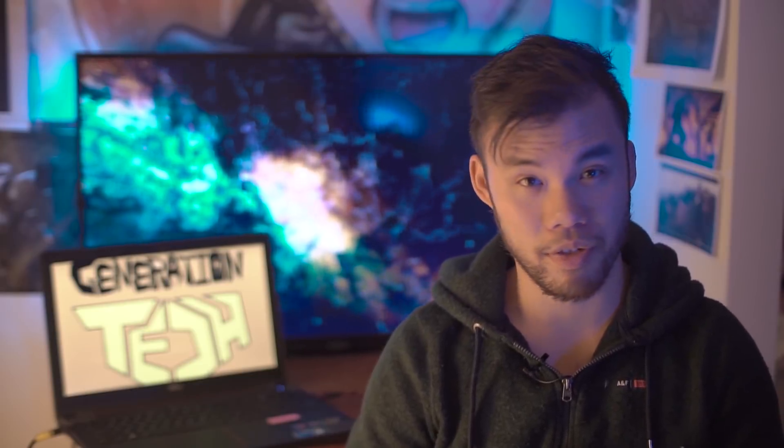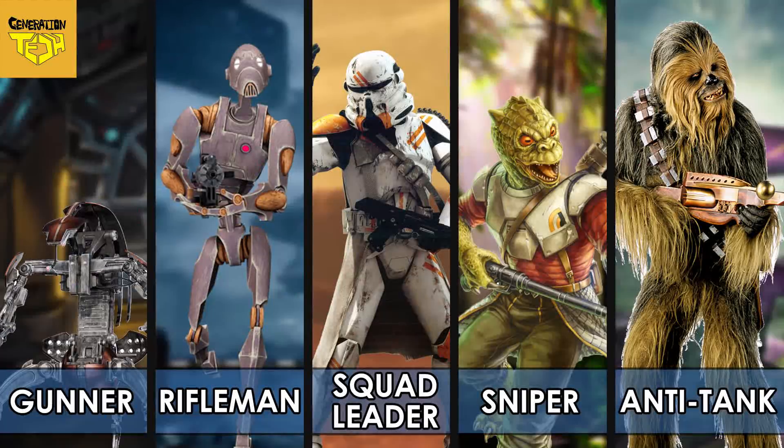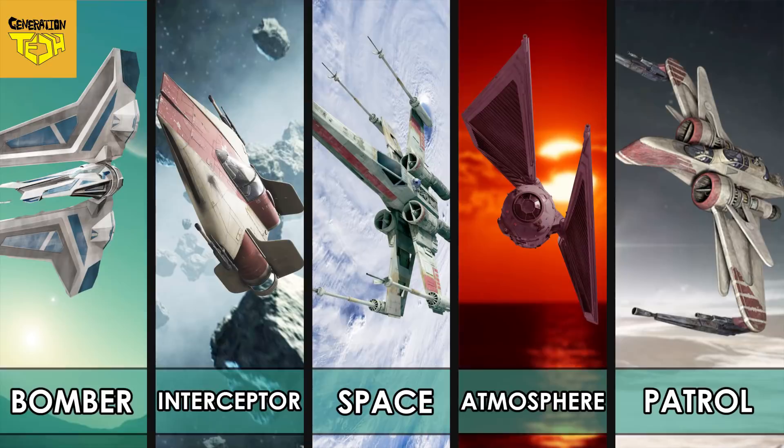Hi friends, welcome back to another episode of Generation Tech. My name is Alan. Today we're going to continue our Best in Star Wars series. We've already covered the best soldiers and the best starfighters. Now we're going to move on to the best ground vehicles.